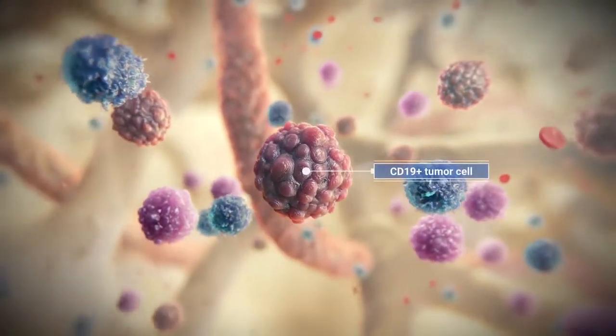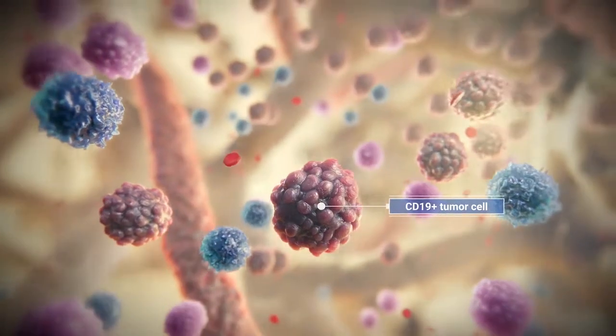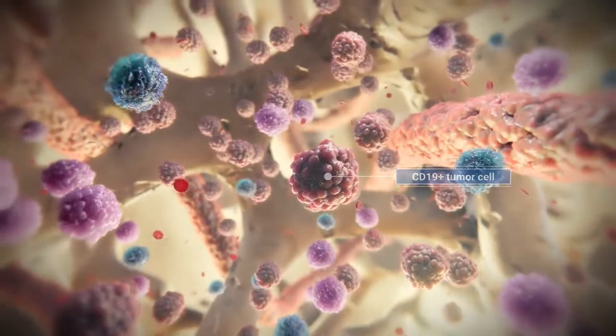Diffuse large B-cell lymphoma is marked by rapidly growing tumors in lymph nodes and other organs. Follicular lymphoma is a more indolent disease marked by slower growing tumors, with the exception of type 3B.